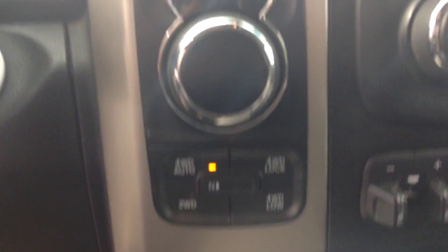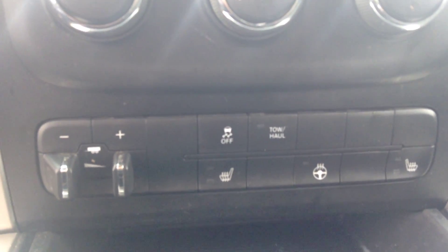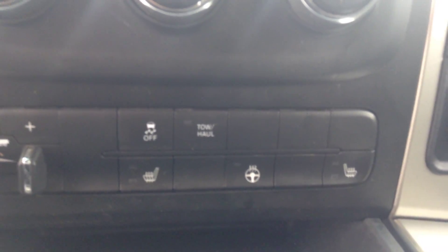This is an 8-speed. Comes with 4-wheel drive auto lock, 2-wheel drive, and 4-wheel drive low. This SLT EcoDiesel comes with your trailer brake control, traction control, tow/haul mode, heated passenger and driver seat, and heated steering wheel as well.